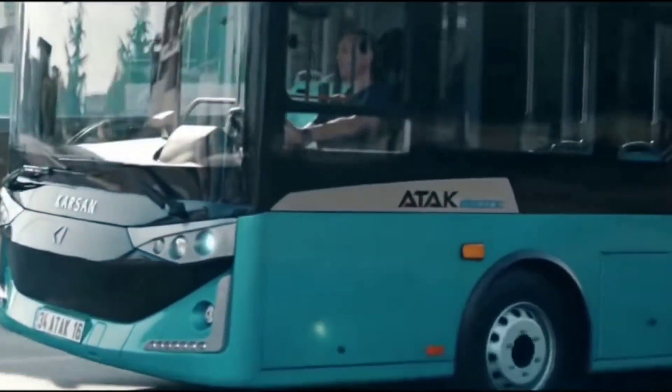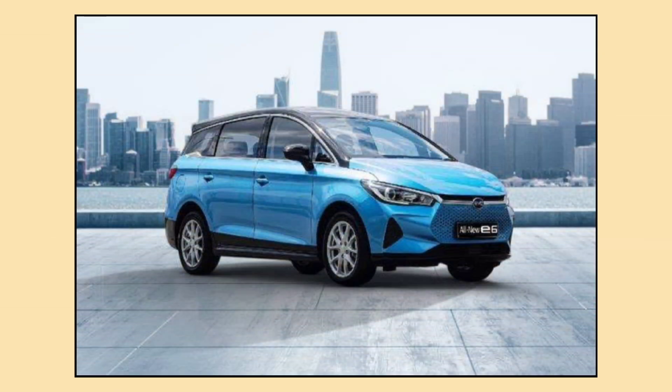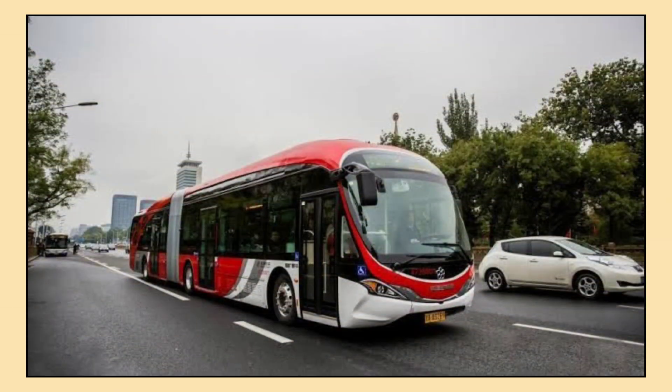However, they do have a downside: they offer less energy density than regular lithium-ion batteries, meaning they can't store as much energy in the same space. That's why they're not as common in passenger cars, but can be found in some electric buses and larger vehicles like the BYD electric minivan and Chinese-made electric buses.